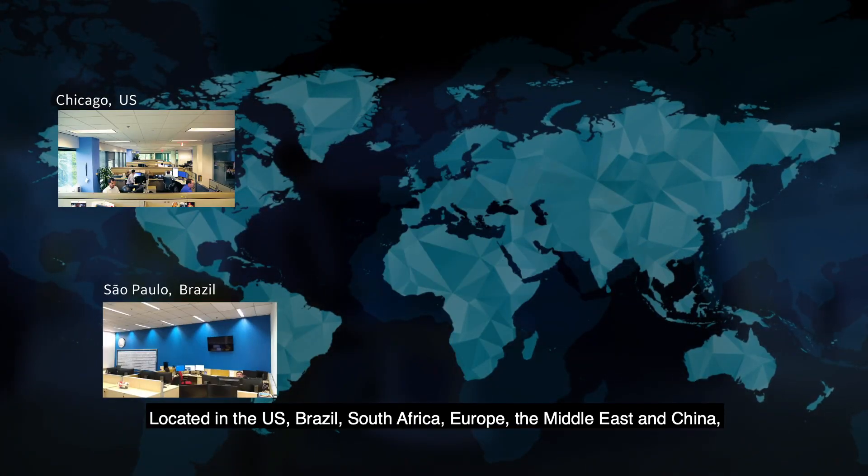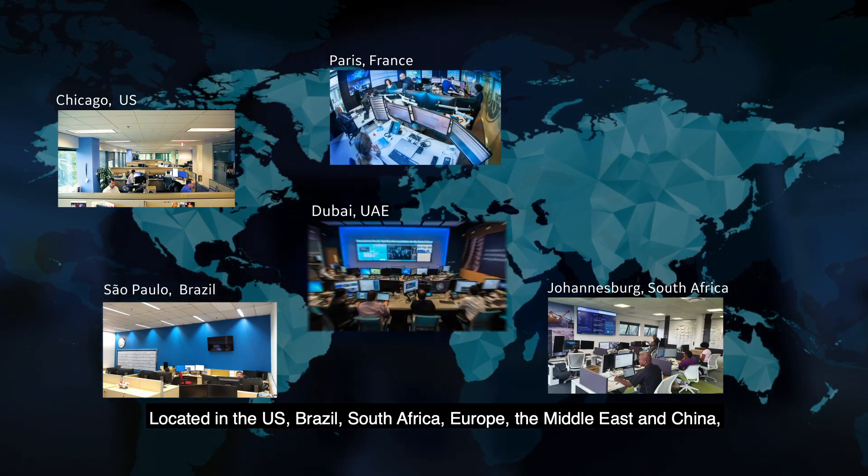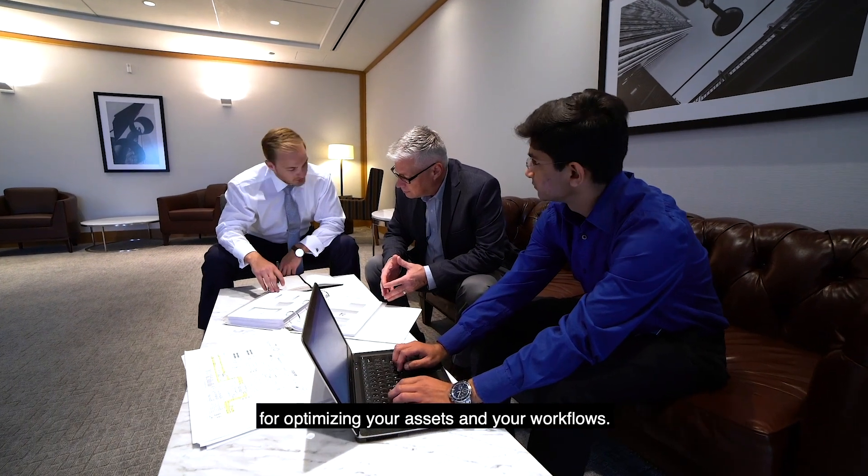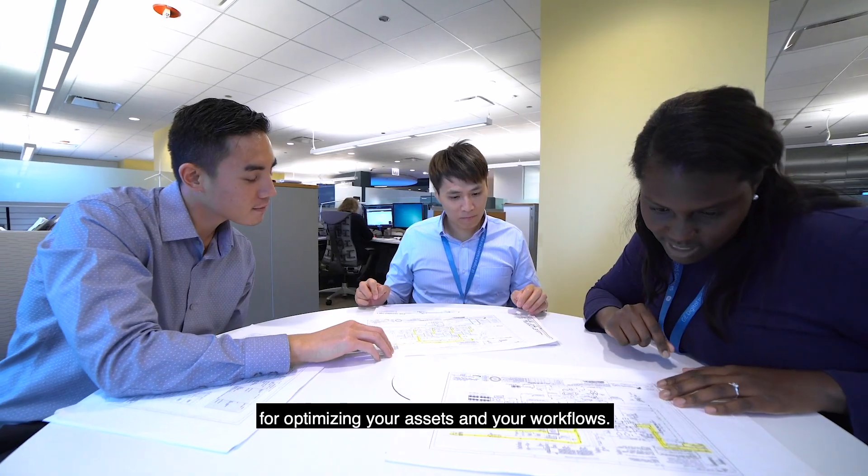Located in the US, Brazil, South Africa, Europe, the Middle East, and China, these centers offer a multifaceted immersion into our collaborative approach for optimizing your assets and your workflows.